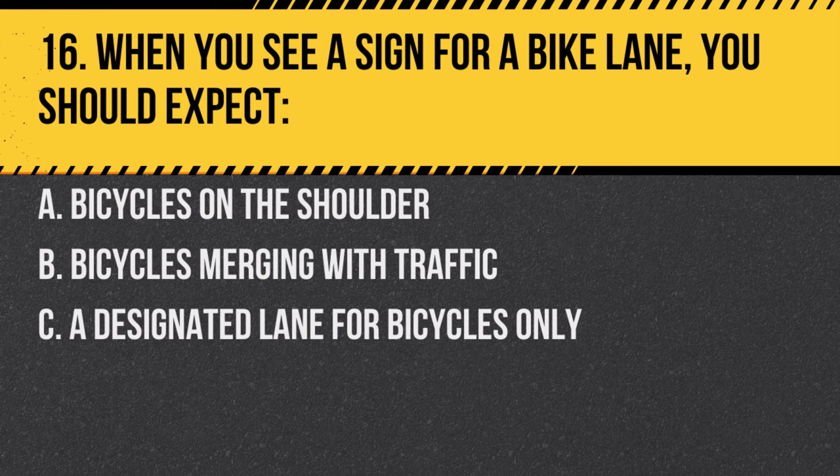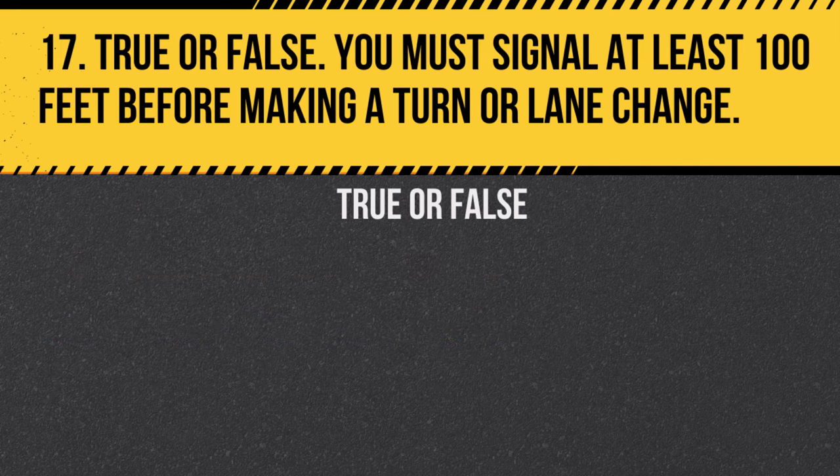Question 16. When you see a sign for a bike lane, you should expect: A. Bicycles on the shoulder. B. Bicycles merging with traffic. C. A designated lane for bicycles only. Answer: C. A designated lane for bicycles only.